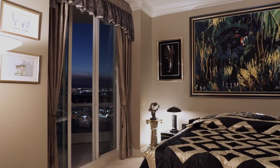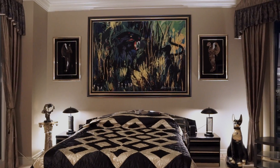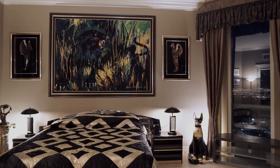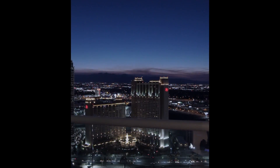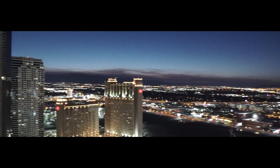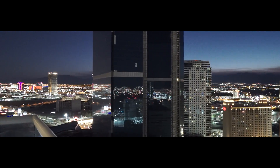The master bedroom is simply magical, the perfect spot to lay one's head. Accessible from the master, office, and formal living, this northwest balcony is one of three comprising nearly 900 square feet of outdoor terrace.